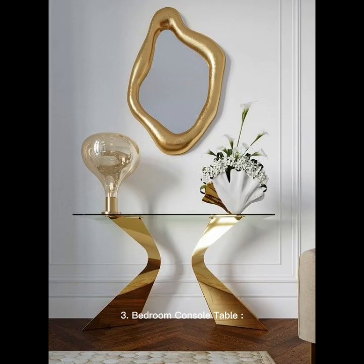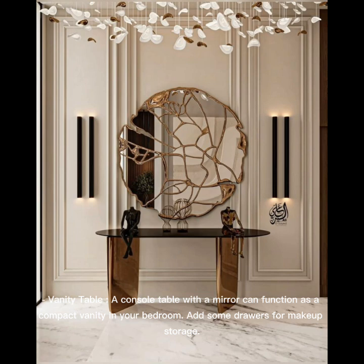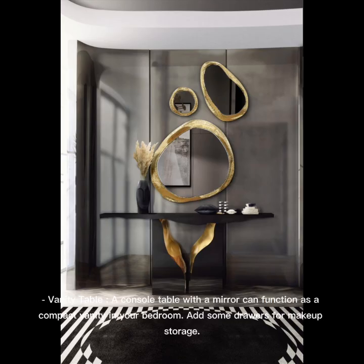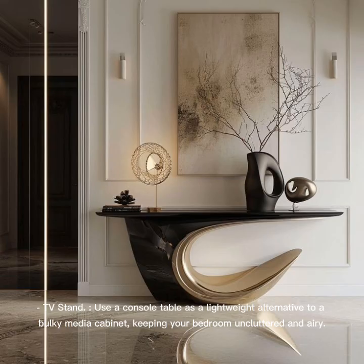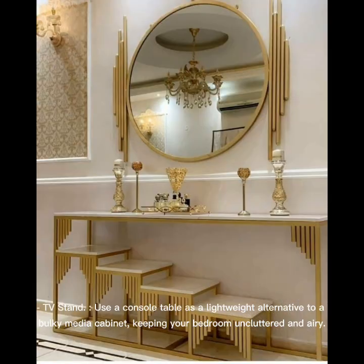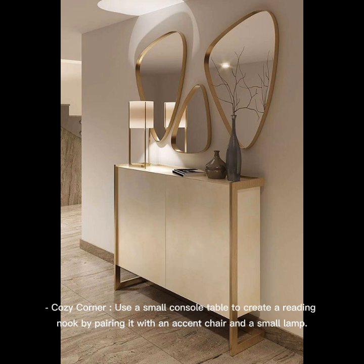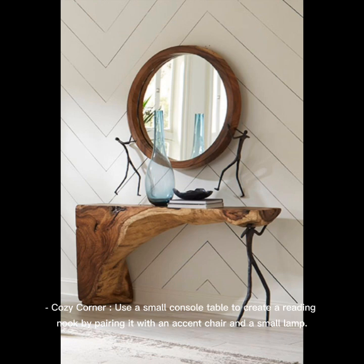Bedroom Console Table: A console table with a mirror can function as a compact vanity in your bedroom — add some drawers for makeup storage. Use a console table as a lightweight alternative to a bulky media cabinet, keeping your bedroom uncluttered and airy. You can also use a small console table to create a reading nook by pairing it with an accent chair and a small lamp.